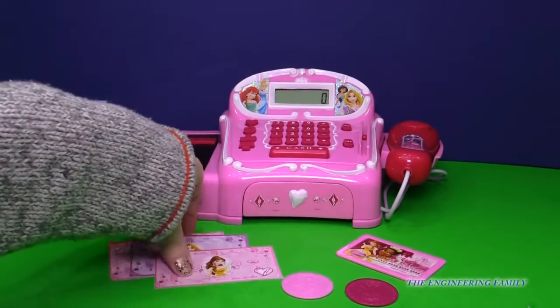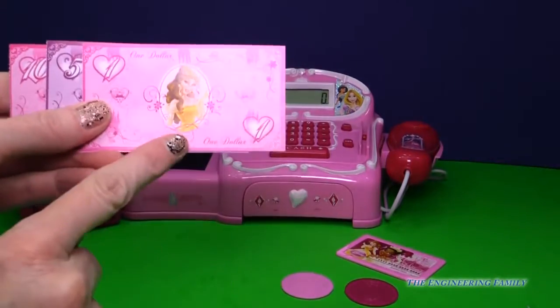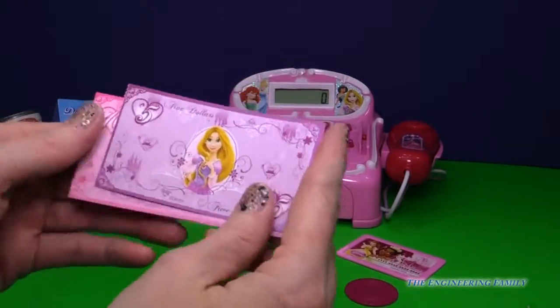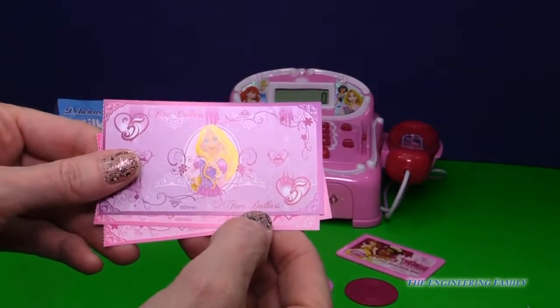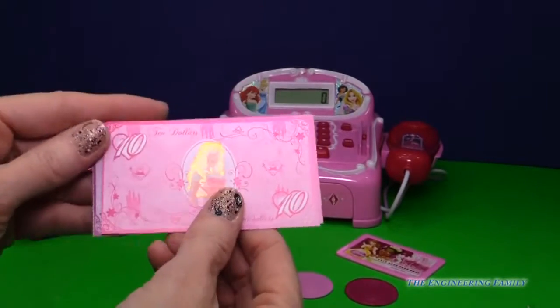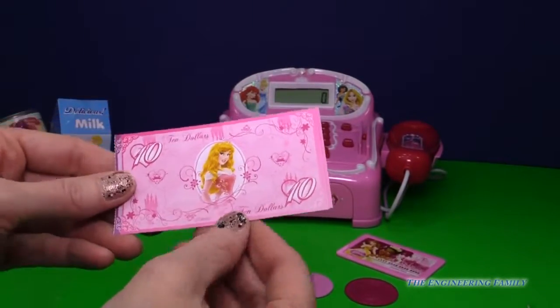We have some pretend money. Belle is $1. Then we have — Rapunzel is $5. See the 5 and the 5? And then lastly, $10 is Aurora, our Sleeping Beauty.